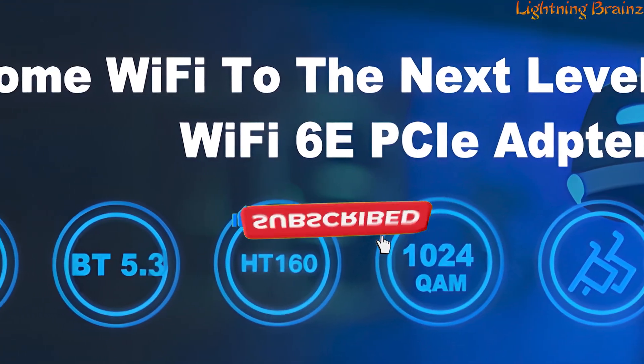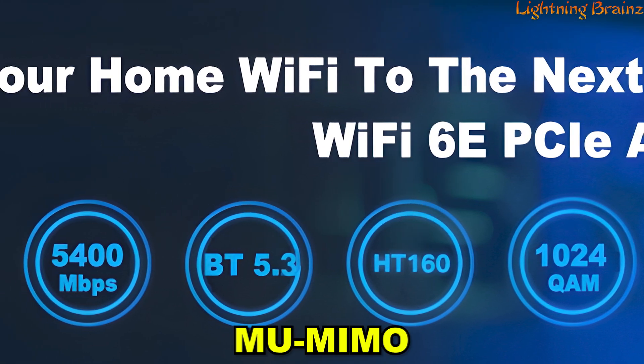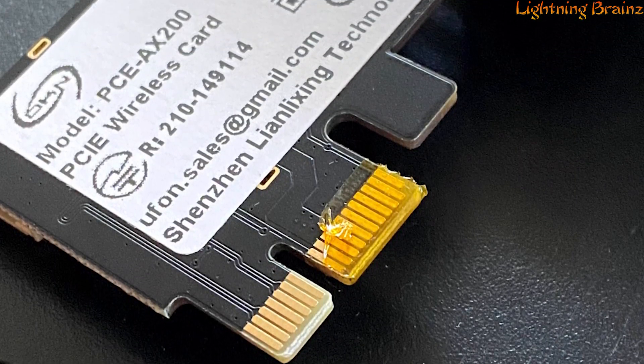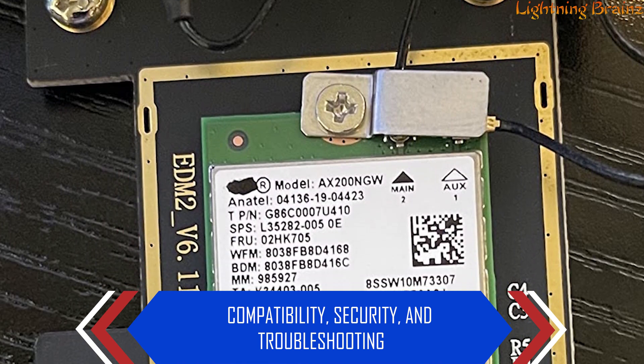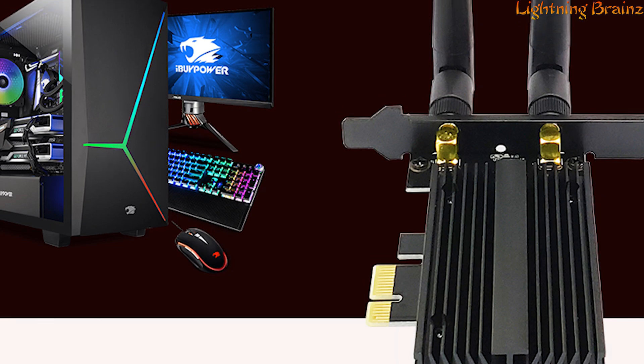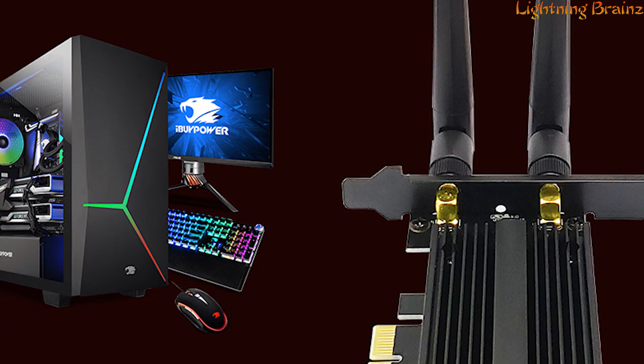The Wi-Fi 6E technology brings forth advanced features like MU-MIMO and 160 MHz channels, enhancing signal gain, throughput, and providing an uninterrupted wireless experience with a focus on compatibility, security, and troubleshooting support. This PCIe Wi-Fi card from OKN is a reliable choice for users seeking top-notch wireless connectivity for their desktop PCs.